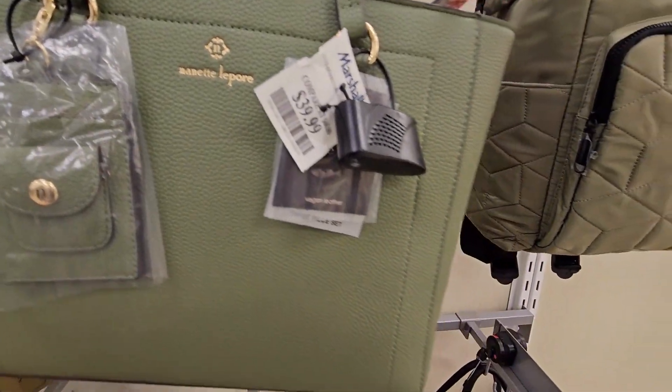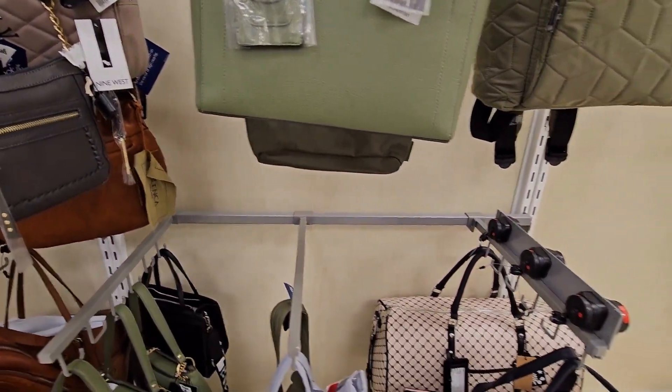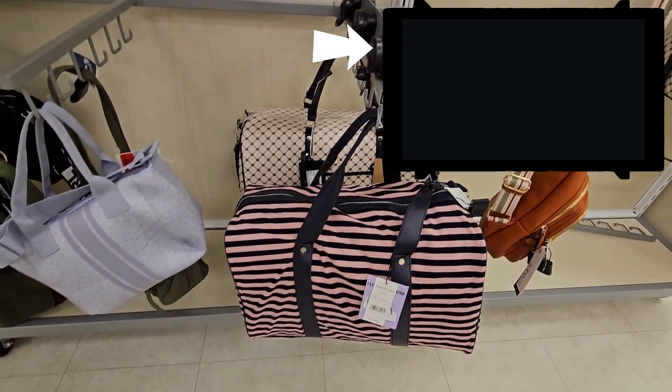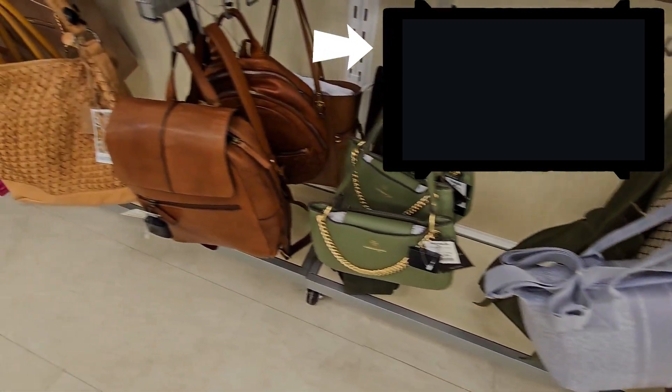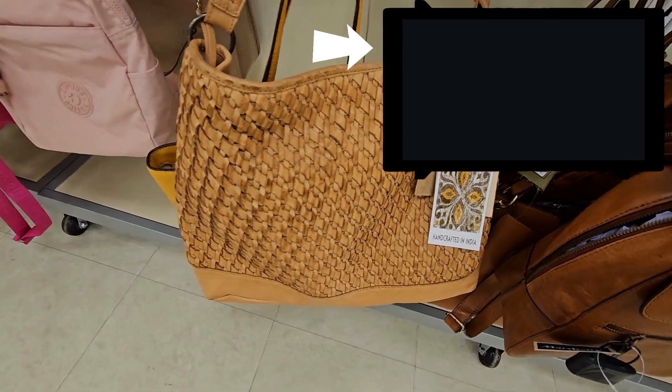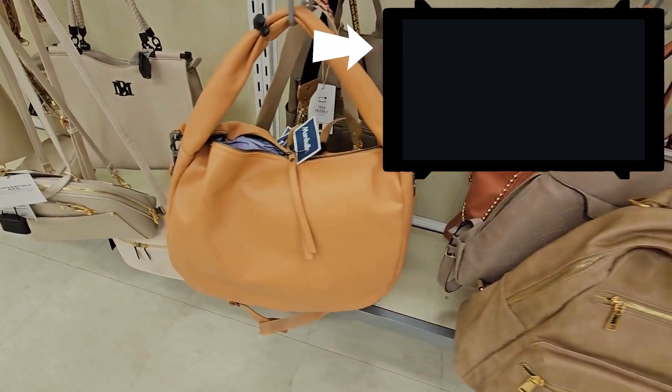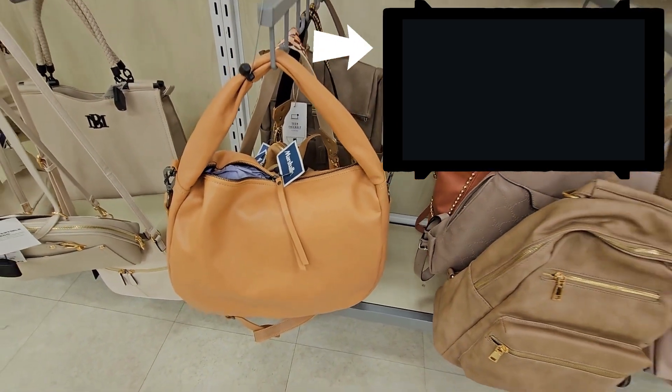What a great color this bag is. I love olive — this olive sage color for fall, it's a great color. If you love handbag shopping, check out this other video I made recently. Lots of awesome handbags in that video as well to get you inspired. We'll see you real soon.